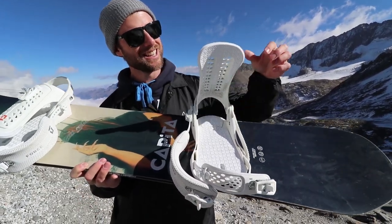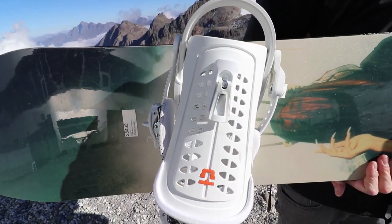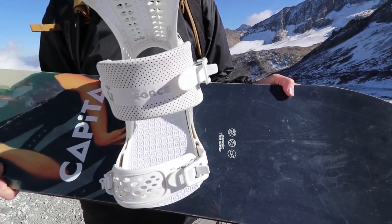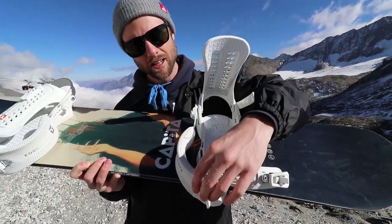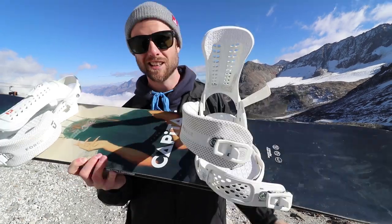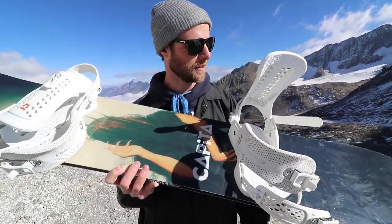With the DOA I've got the Union Force bindings. These bindings are mid stiffness, so they're going to be able to do a bit of everything. I just like the construction of unions — they've got a good solid high back, very easy to adjust, and they've got quality straps. Really stoked on these Union Forces. Good combo right here.